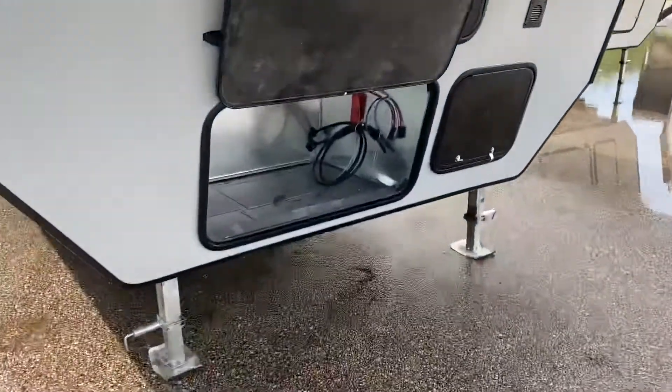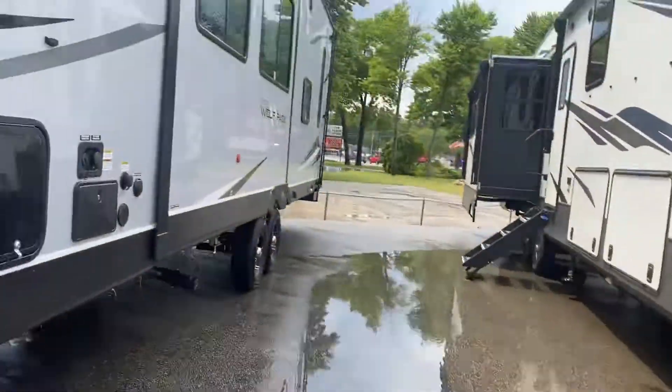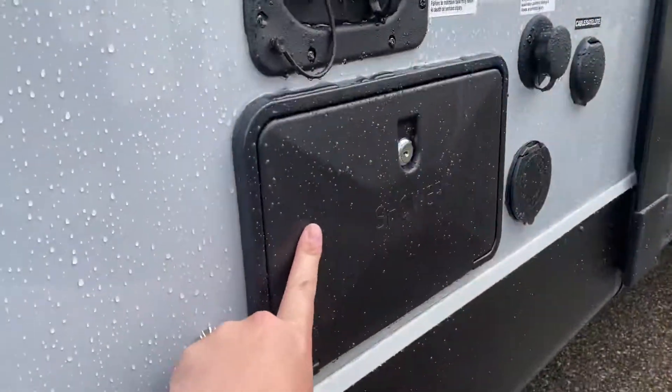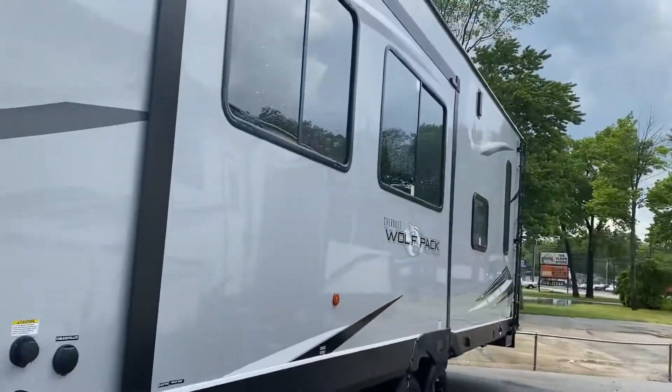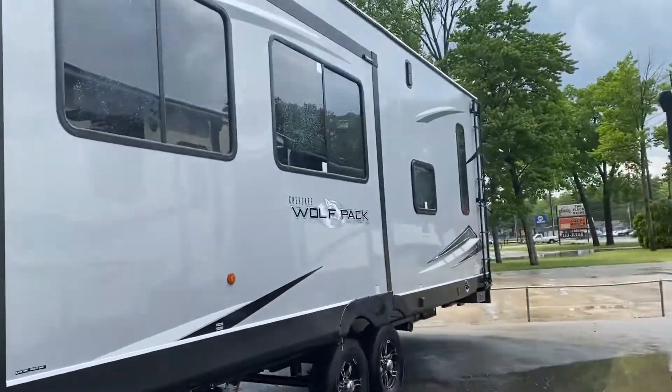Check this out — you won't believe it. It has a spot to put a generator, so you can literally take this thing anywhere and go camping. And look, it has an outdoor shower! When you get filthy riding the side-by-side, you can actually wash the kids off and not have to take them inside.